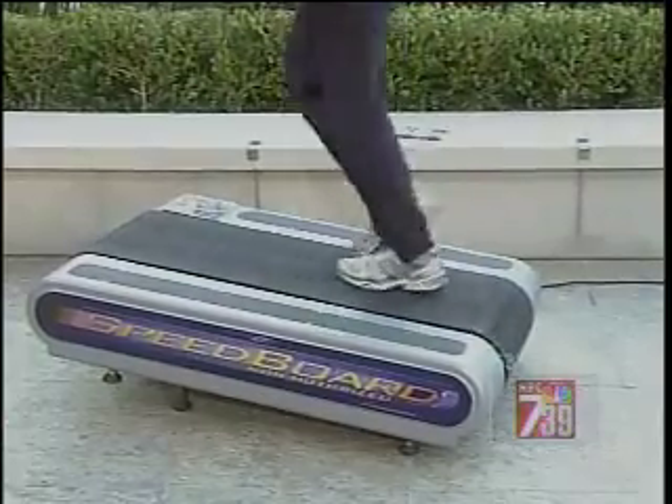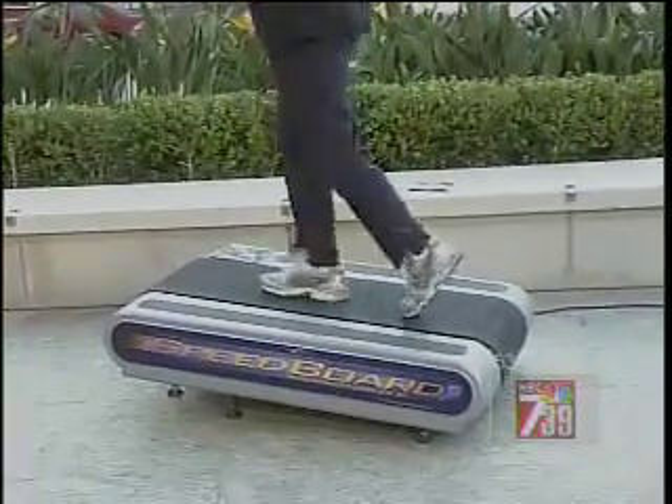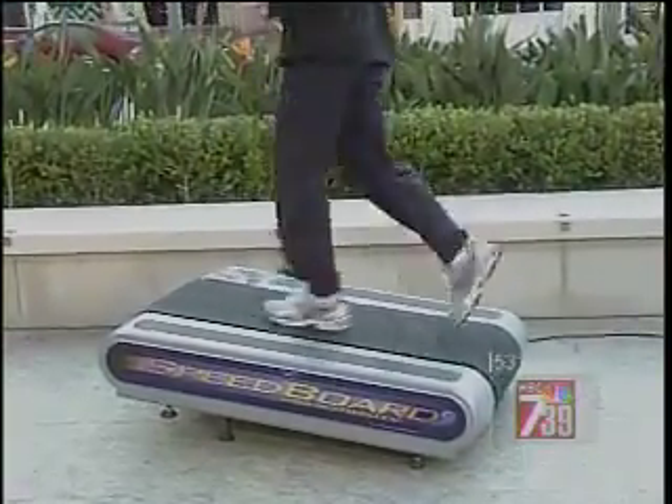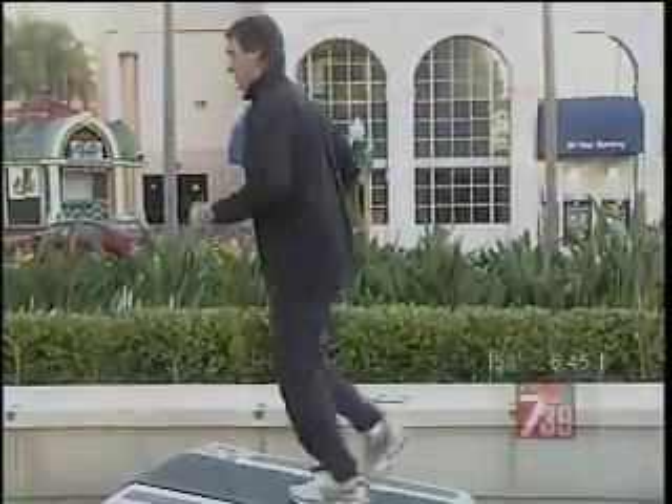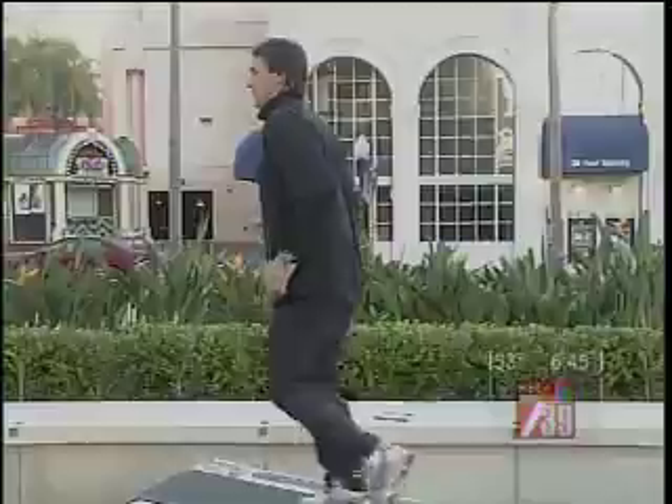The Speedboard treadmill is made by Woodway and is a completely non-motorized treadmill, allowing you to use the running surface without having to plug into an outlet. Thus, it's a very green product. The exercise is controlled by the user — the speed is controlled by the user.